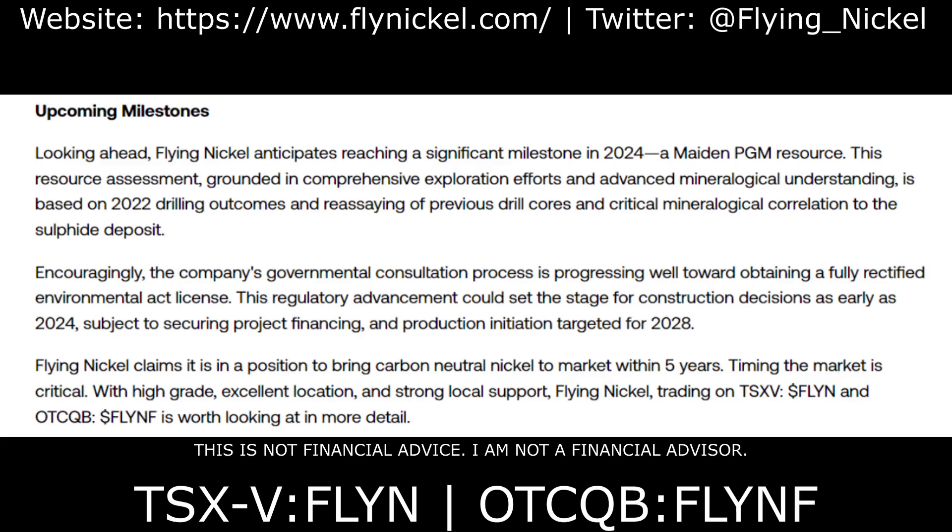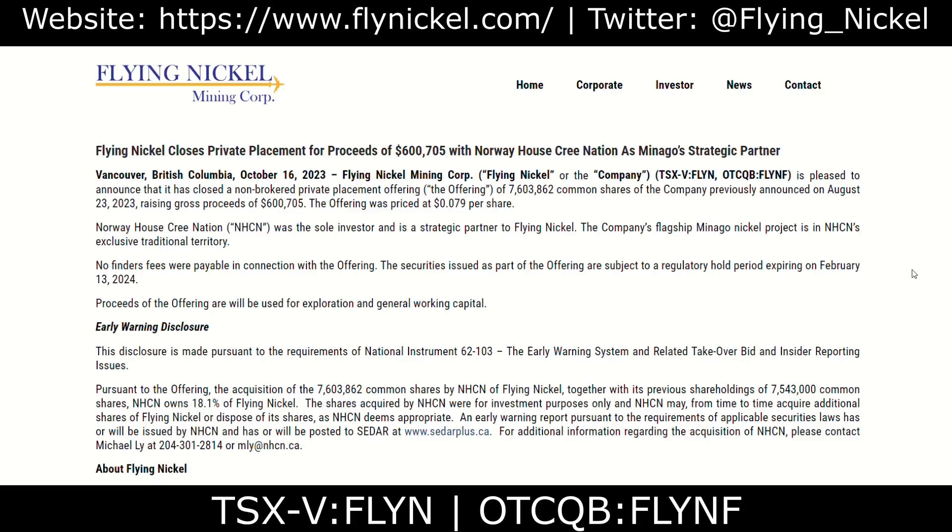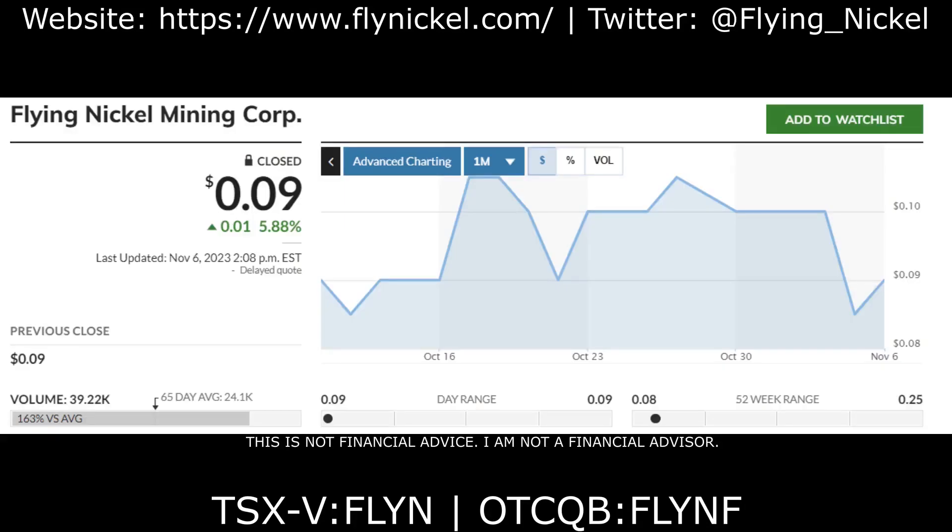There is a significant catalyst coming up in 2024: Flying Nickel is planning to make a construction decision as early as 2024, with production initiation targeted for 2028. With this in mind, I think this is the perfect time to begin researching Flying Nickel.